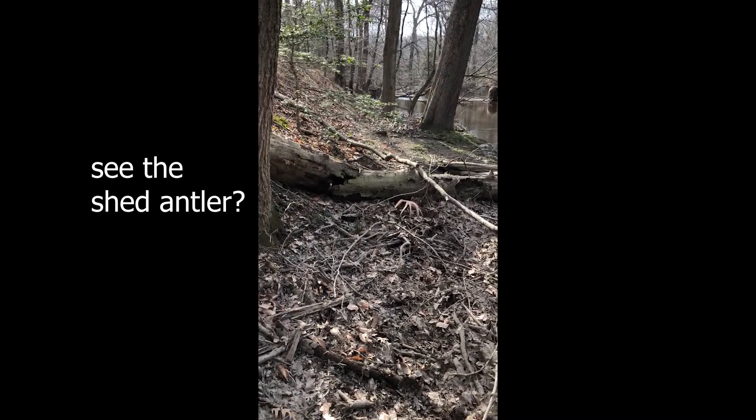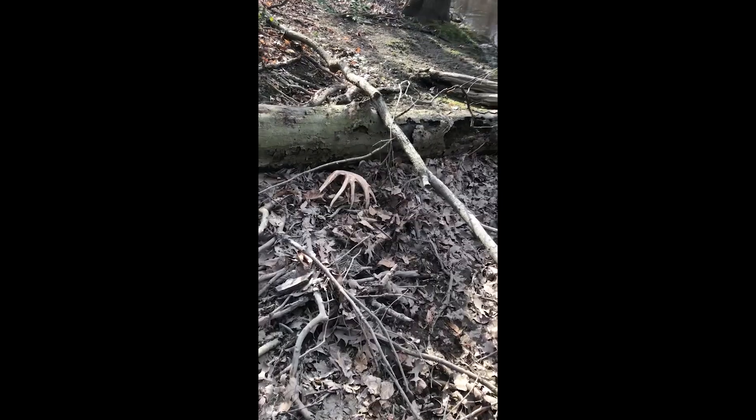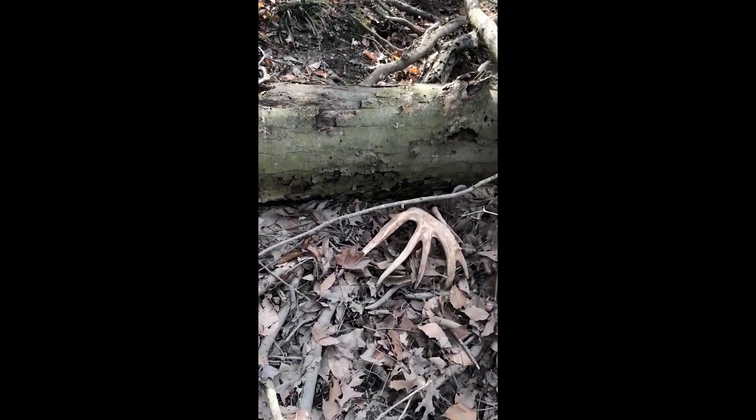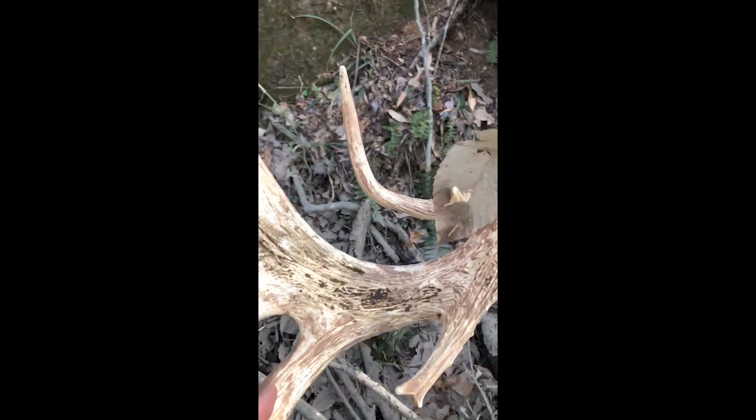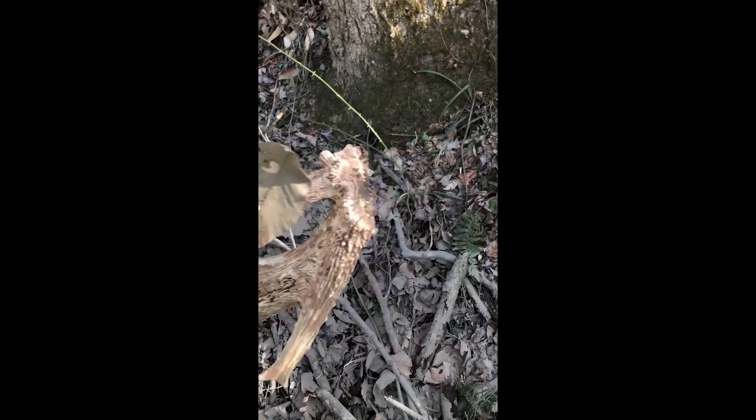Although I'm always hoping to find sheds, I spotted this shed antler while I was looking for Native American artifacts on the bank — something new that I'm getting into. I've never found an arrowhead, but I'm awfully glad I found this.